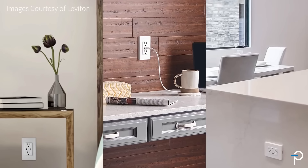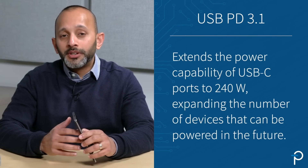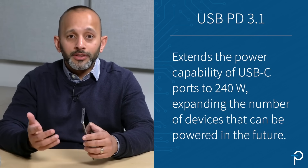The rapid proliferation of USB PD and fast charging has only further accelerated this trend, making high power USB wall chargers very common in things like bedside tables, kitchens, airports, and even hotels. USB PD 3.1 extends the power capability of USB-C ports to 240 watts, expanding the number of devices that can be powered in the future.